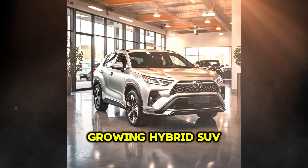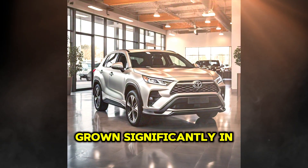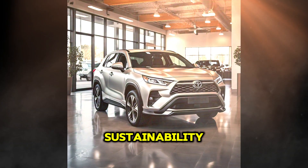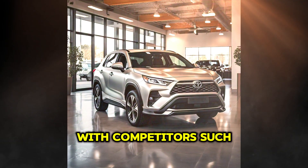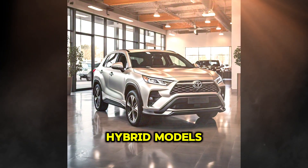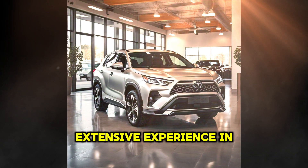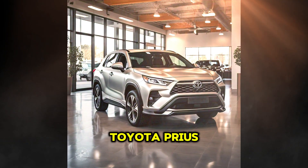The hybrid SUV segment has grown significantly in recent years, driven by consumers seeking a balance between power, fuel efficiency, and sustainability. Toyota's new SUV is being launched at a key moment, with competitors such as Ford, Honda, and Hyundai also developing advanced hybrid models in this category. Toyota, however, holds a significant competitive edge thanks to its extensive experience in hybrid vehicle development, being a pioneer with its iconic Toyota Prius.